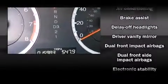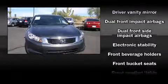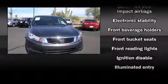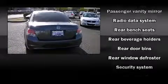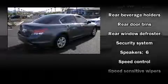with equipment such as anti-whiplash front head restraints, a security system, and four-wheel disc brakes with ABS. This car was designed with safety in mind, allowing you to drive with even greater assurance.